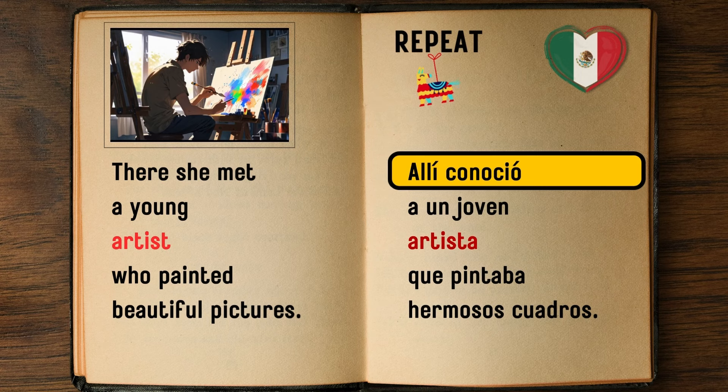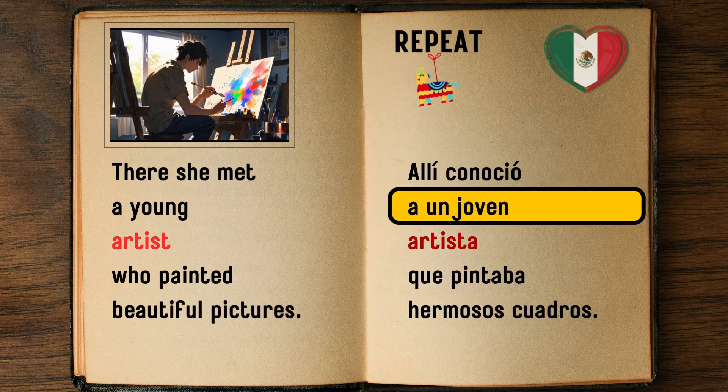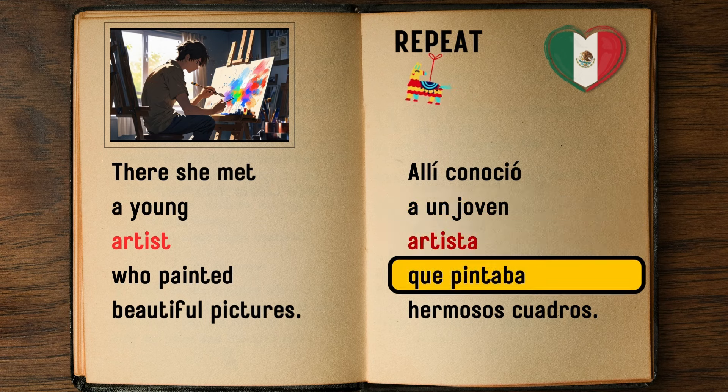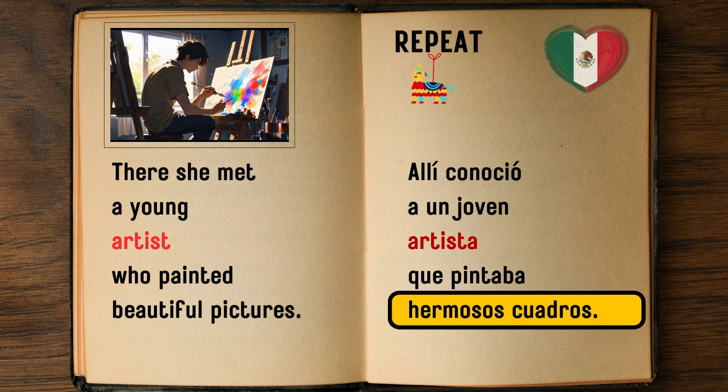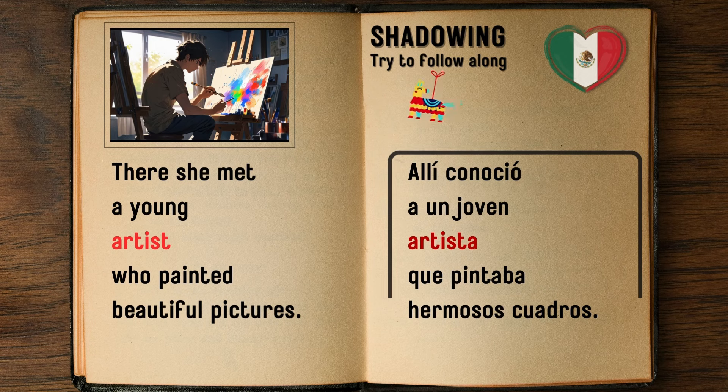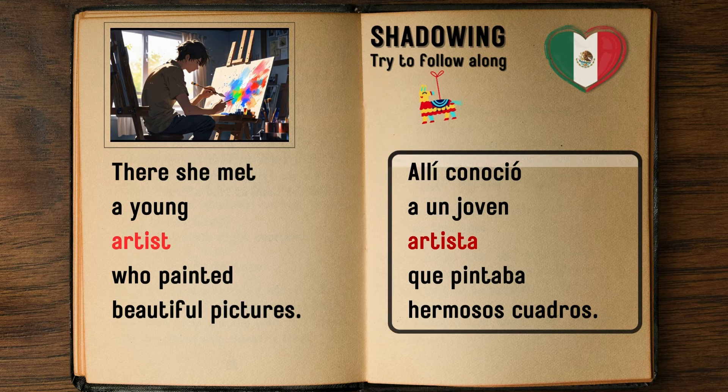There she met a young artist who painted beautiful pictures. — Allí conoció a un joven artista que pintaba hermosos cuadros.